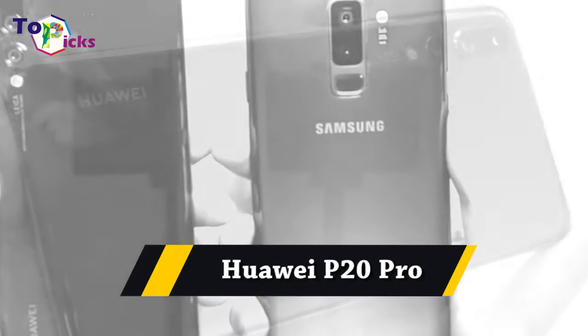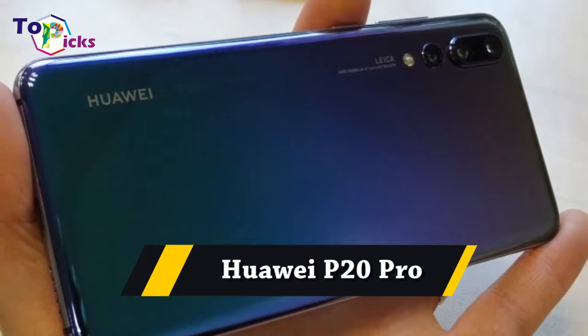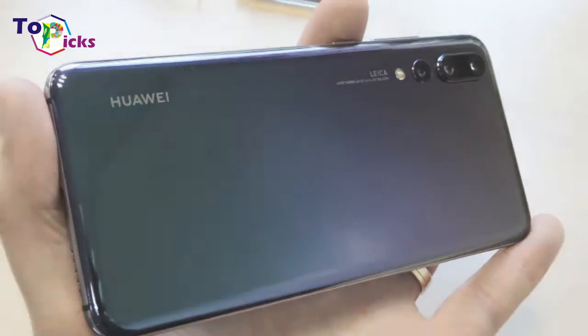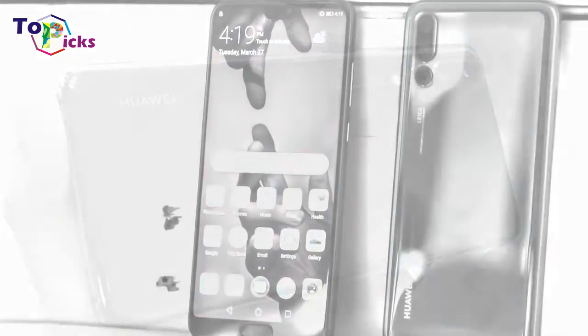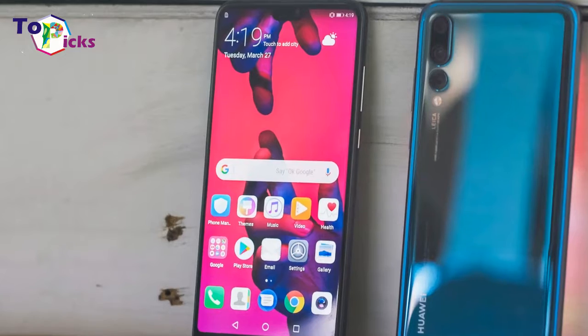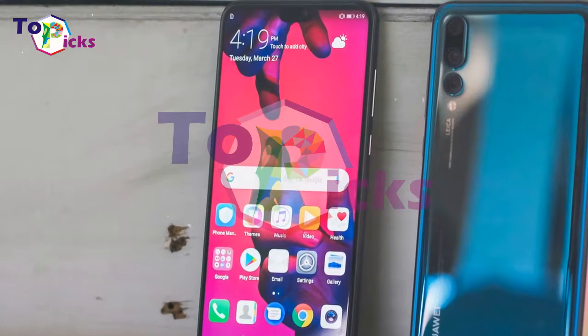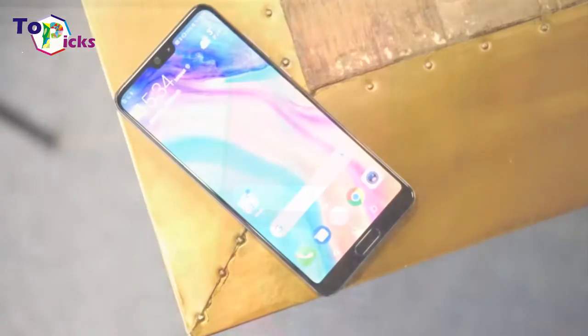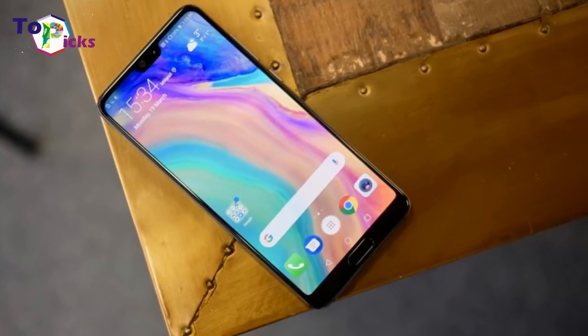Huawei P20 Pro. In the P20 Pro, Huawei has delivered a stunning phone which should be on your shortlist along with the Galaxy S9 and iPhone X.